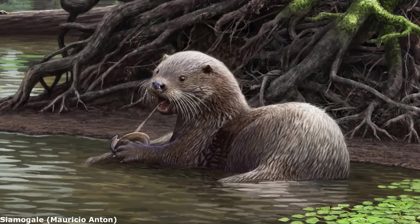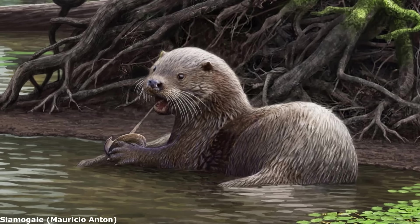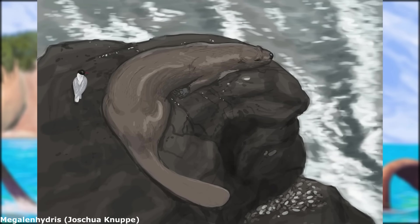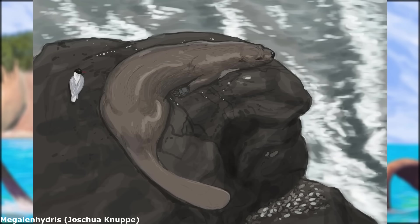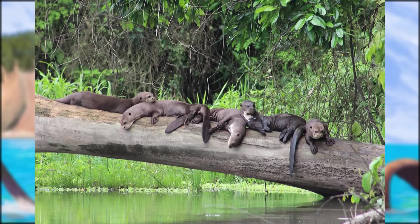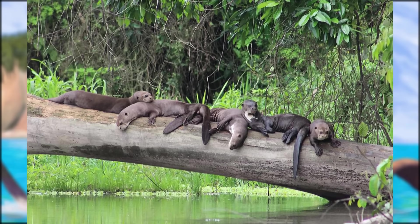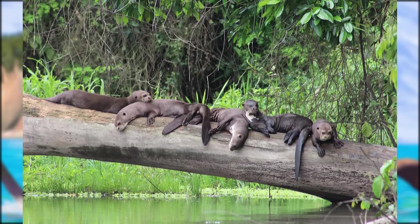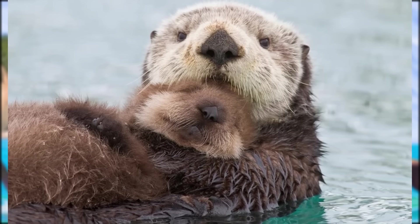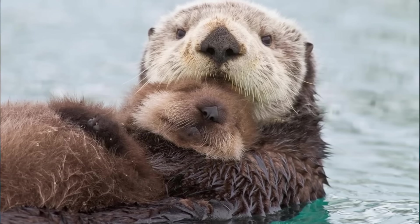These included the East Asian Siamogale, a wolf-sized genus that measured up to 2 metres or 6 feet 6 inches long and weighed about 50 kilograms, as well as Megalenhydris, which was of a similar or perhaps even greater size, and was endemic to what are now the Mediterranean islands of Sardinia and Corsica during the late Pleistocene. Today, only two species of giant Lutrine remain: the formidable Amazonian giant otter, which can reach almost 2 metres in length and weights of 32 kilograms, and the sea otter, which is the heaviest living mustelid, with large adults reaching 45 kilograms — comparable to a grey wolf.